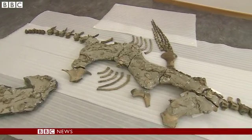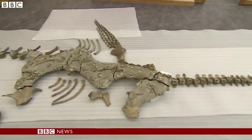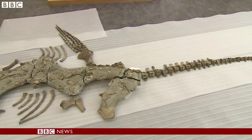The fossil will eventually go on show once the museum's found a display case big enough. Helen Briggs, BBC News.